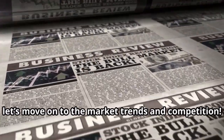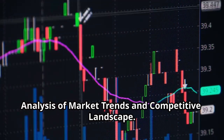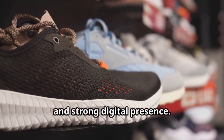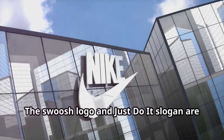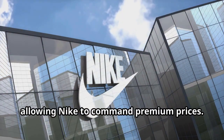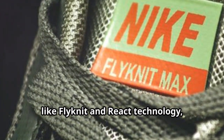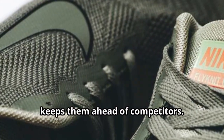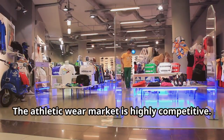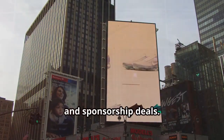Nike's competitive advantages are evident through its brand power, innovation focus, and strong digital presence. The swoosh logo and 'Just Do It' slogan are globally recognized, allowing Nike to command premium prices. Their innovation in product design — like Flyknit and React technology — keeps them ahead of competitors. The athletic wear market is highly competitive, but Nike's advantage lies in its broad product range, extensive marketing, and sponsorship deals.